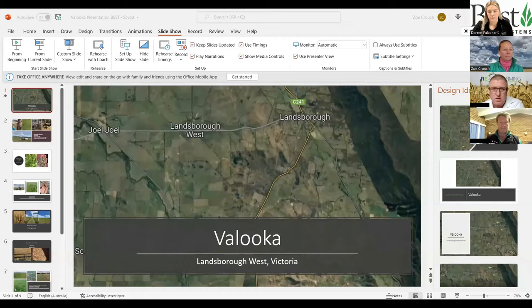Luke transitioned to Zoe, who works with him in the area around Stawell and has completed RCS courses. Zoe has her own farm and will share her experience over the last couple of years. Zoe thanked Jess, Luke, and Michael, describing it as a great opportunity to share what smaller operators do, and pulled up her slideshow.